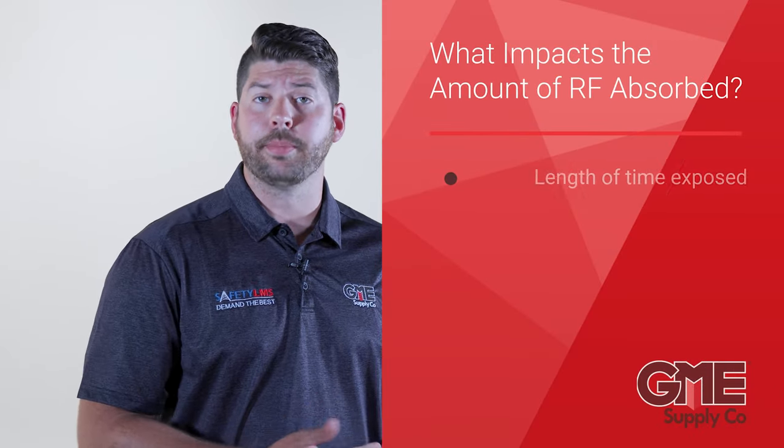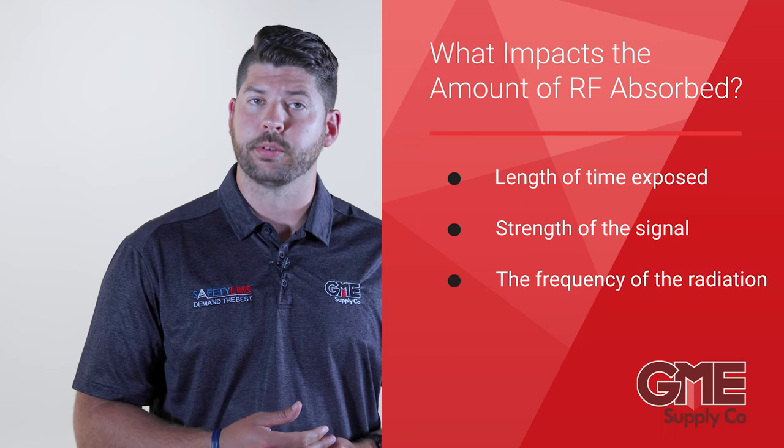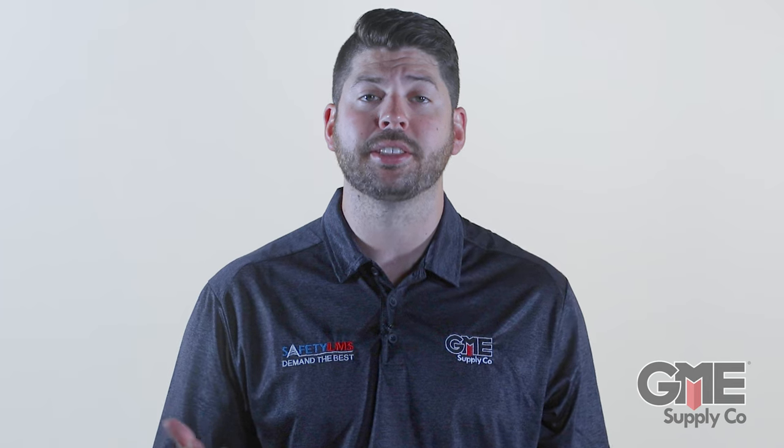So, what levels of exposure are potentially dangerous? The amount of radiation absorbed is affected by the length of time exposed, the strength of the signal, and the frequency of the radiation. Safe limits of exposure are impacted by these three factors. The strength of RF drops substantially when working at a distance from the antenna, which is one of the major reasons why the general public, for the most part, is unaffected by RF in their daily lives. But with the addition of smaller antennas and more densely populated areas, the risk of exposure is higher than ever for techs.